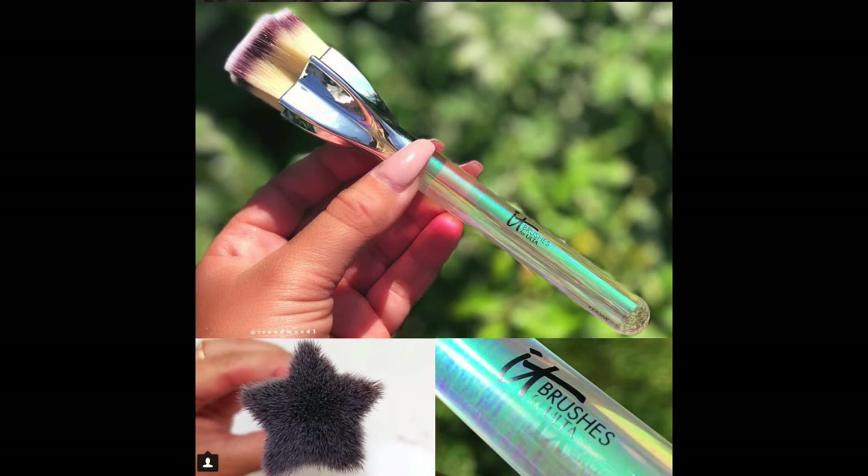This seems super gimmicky and I really don't understand it. Why is this brush in the shape of a star? Does it do anything? Does it help anything, or is it just to look pretty? Why is it $30? I know IT Cosmetics brushes are really nice and soft, but I don't own any of them. I don't think they're worth the price because you can get better ones for cheaper. What even is this?